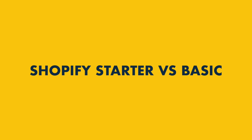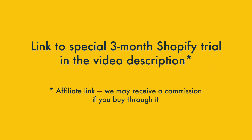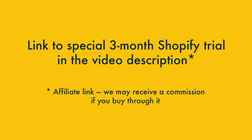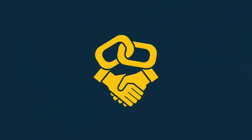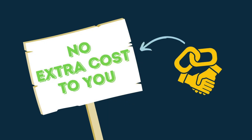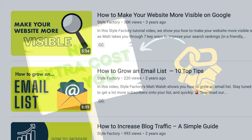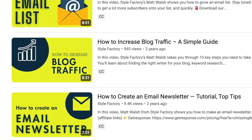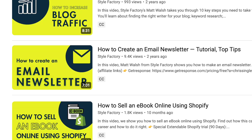Before I begin, a quick note about links. If you check the description, you'll find a link to a special three-month Shopify trial. This is an affiliate link, meaning that if you buy through it, we'll get a commission. However, this is at no cost to you, and using our affiliate links helps fund educational content like this. So if you can use our affiliate link, please do.